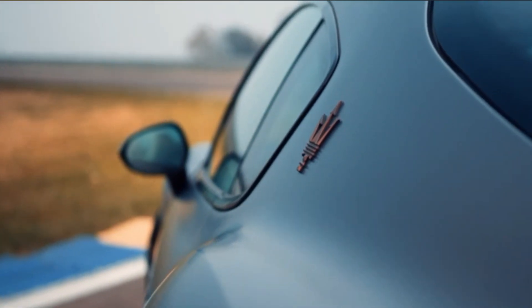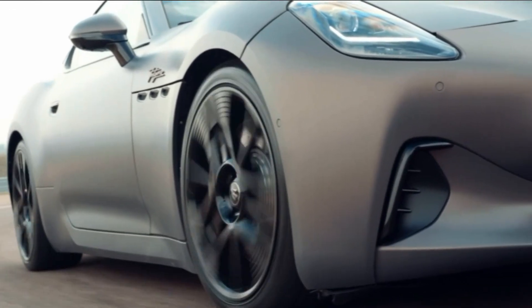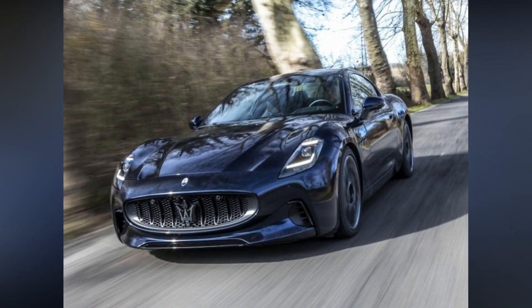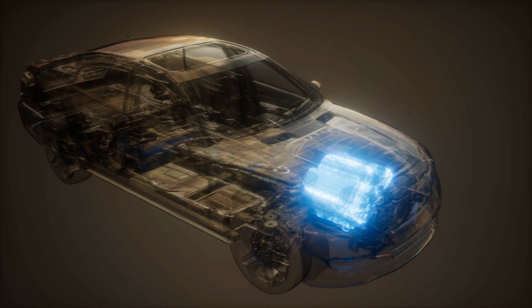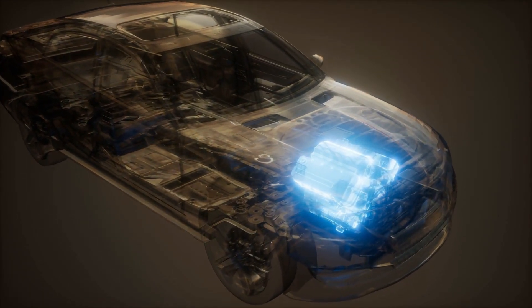Its bodywork is sleek and aerodynamic. The car also has a carbon fiber hood, retractable spoiler, and tiny LED headlamps for better aerodynamics. The car's overall aesthetic oozes elegance and luxury, and the electric vehicle version looks just as nice as the version powered by an internal combustion engine.